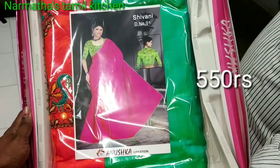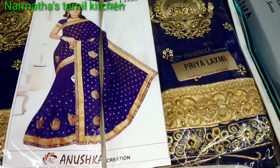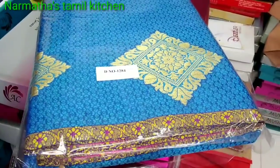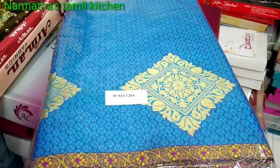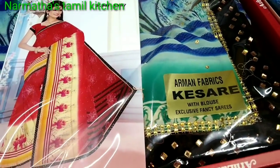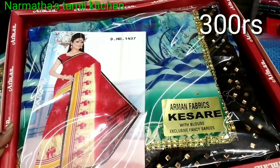You can buy a saree for $550, including a blouse. You can buy a designer saree for $500. Another designer saree is priced at $400 with a blouse. You can also buy a soft and fancy saree for $300.